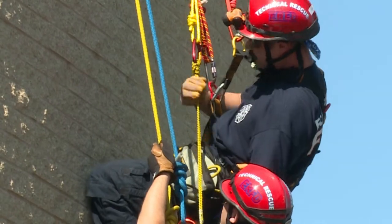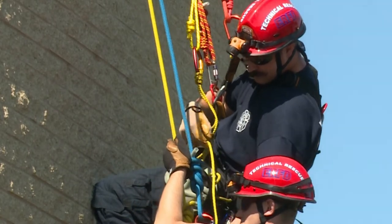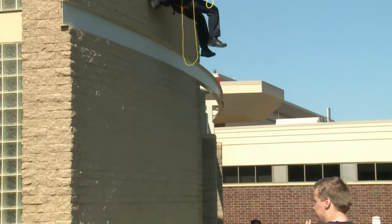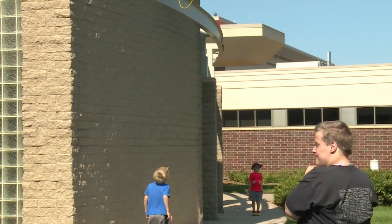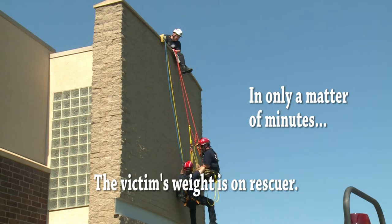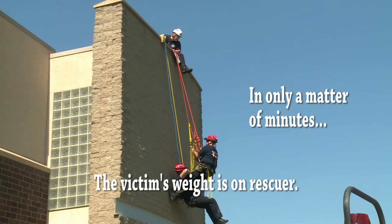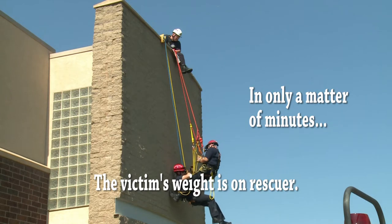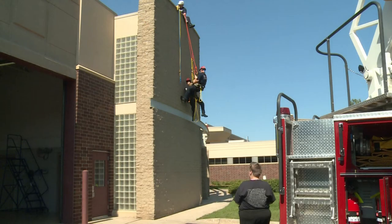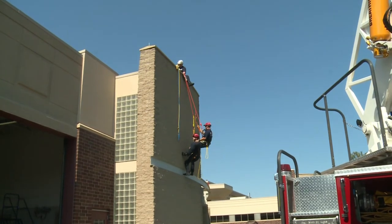They'll tie off the lowering system so he can't go down any further. Then he'll lock off his belay line, which is the safety line, so he won't fall. However, the victim is moving and now you can see the victim's ropes are loose — all of the weight has been transferred over to the rescuer's system. Now that he's got them hooked up and locked off, they're going to lower both of them down to the ground.